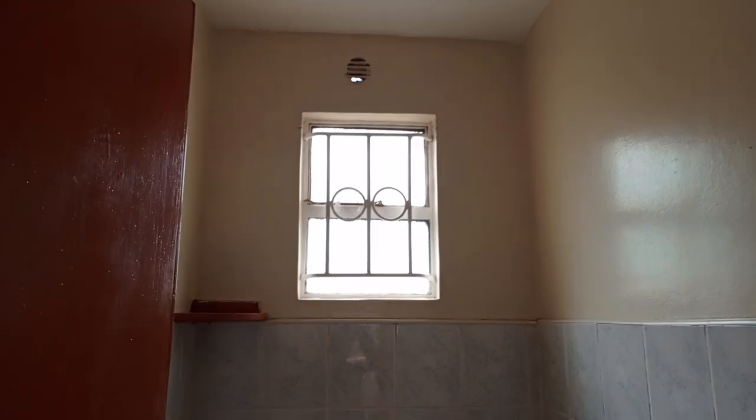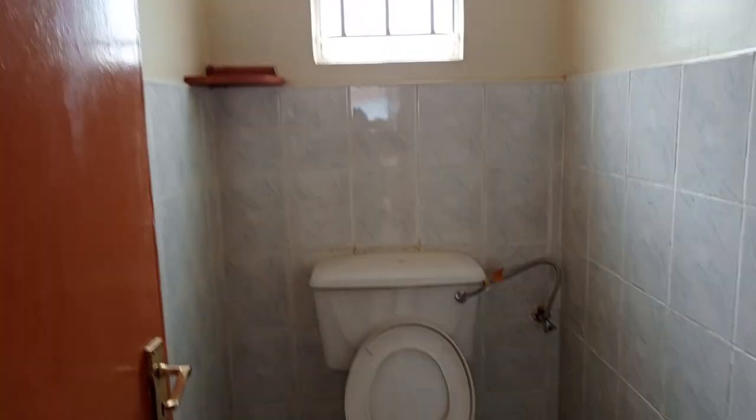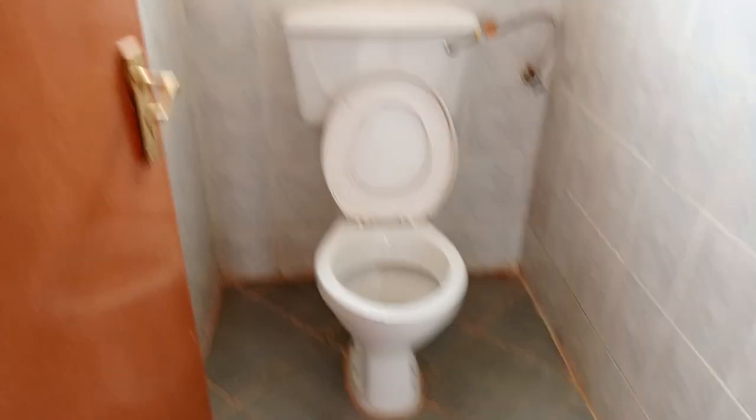The washroom and the bathroom are separate, and quite spacious as you can see.